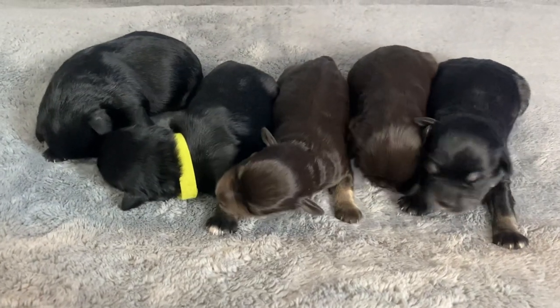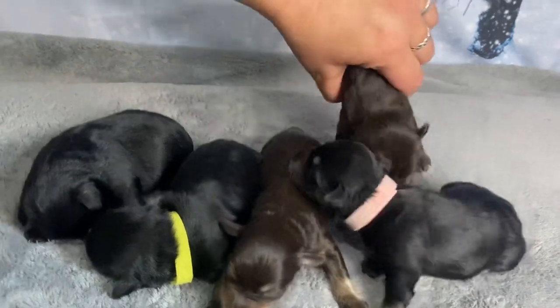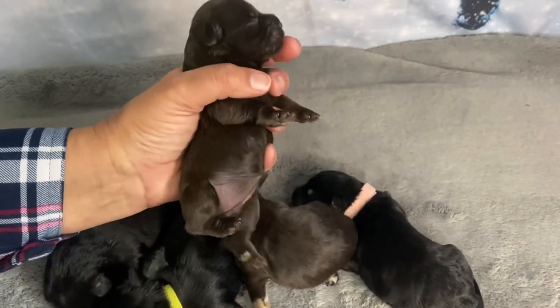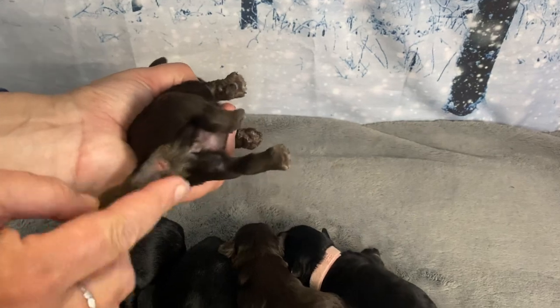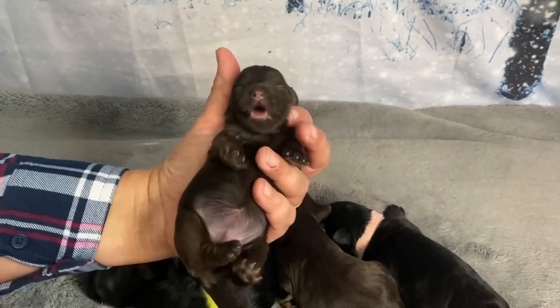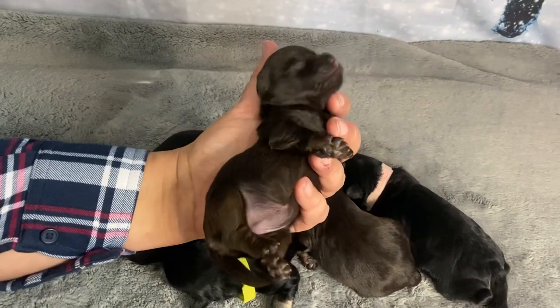And then we have Tazzy. Tazzy is a liver tan female. You are going to look like dad. You can just see the hint of coloring on her paws, but she has the white bum. Her markings — the eyebrow and cheek markings, chest and leg markings — will become more evident as she gets a little older. By two weeks, she'll look very different.